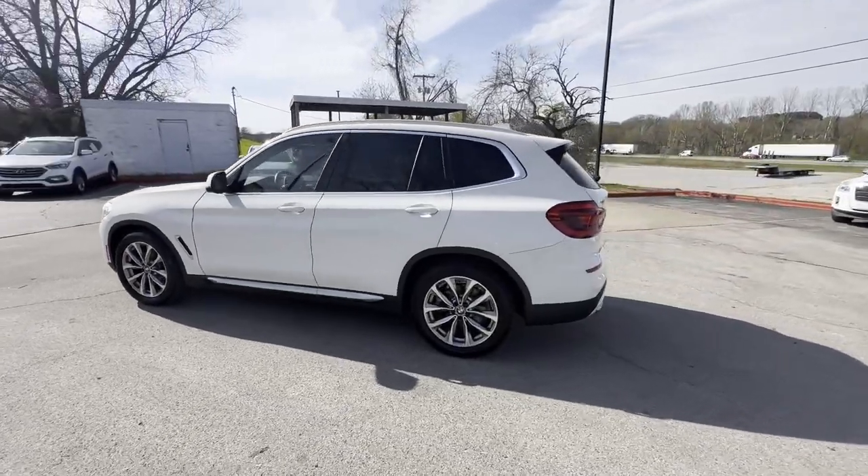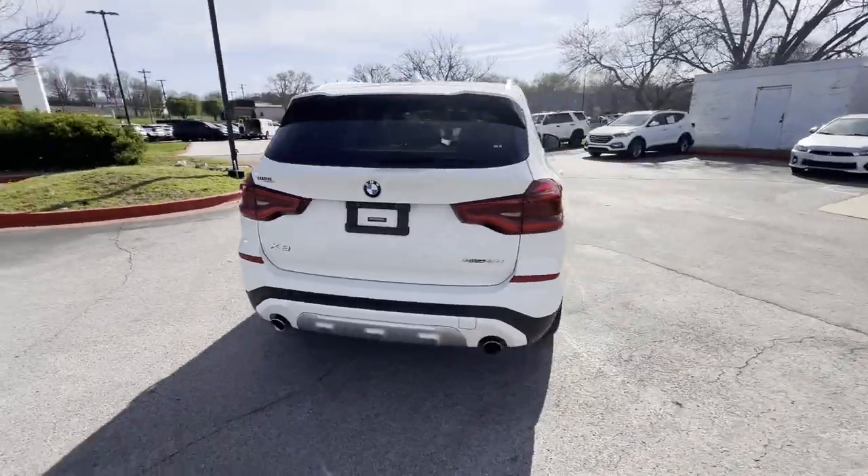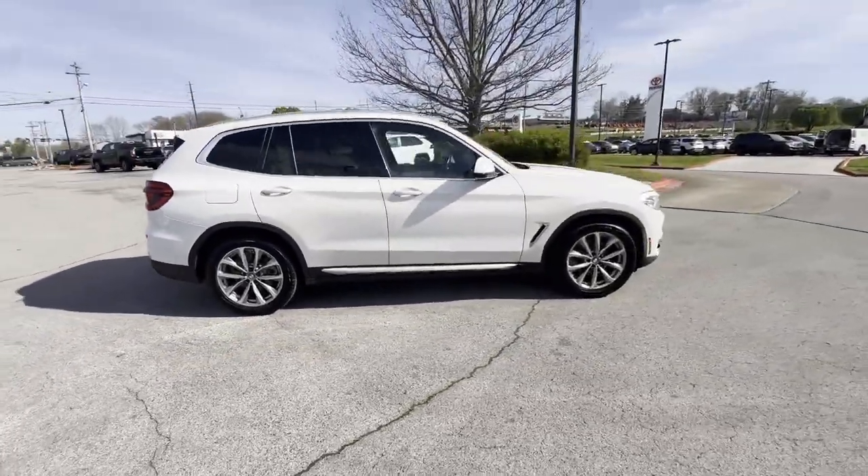2019 BMW X3. With less than 1,000 miles on the odometer, this SUV offers space as well as power and performance.